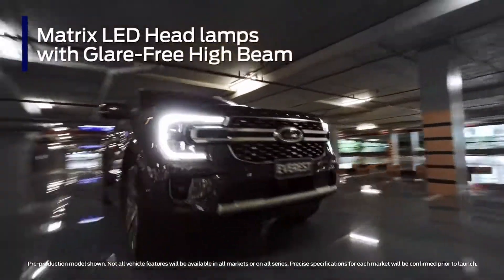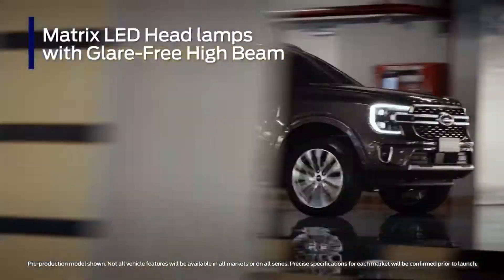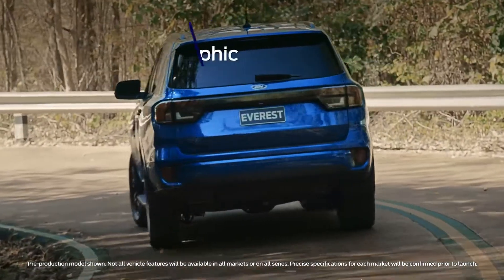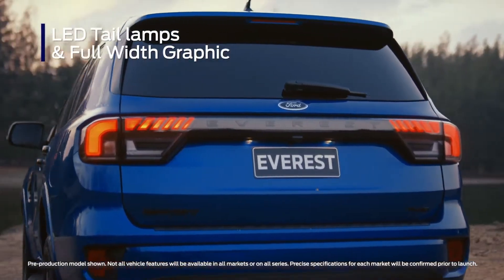C-clamp daytime running lights and new Matrix LED headlamps with glare-free high beam, dynamic bending, and more give you better visibility at night and won't dazzle other road users. LED tail lamps with a full-width graphic give Everest a modern and premium look, and also hint at the wider liftgate.